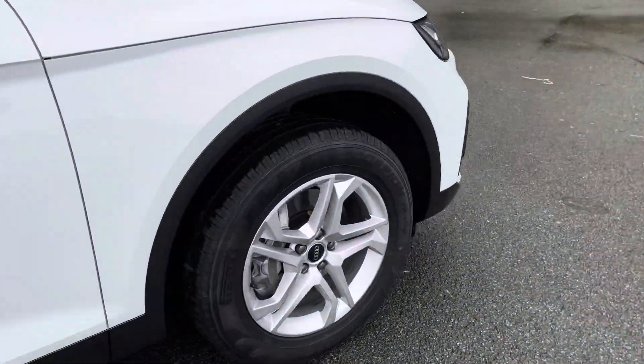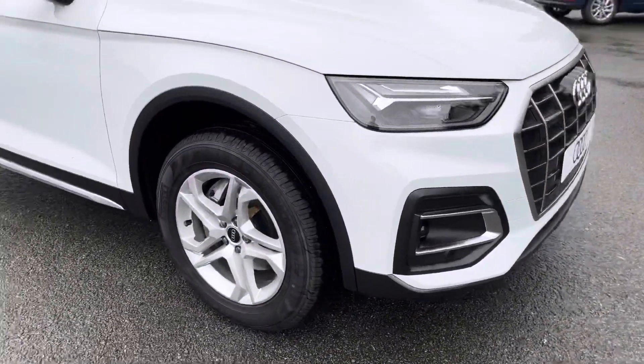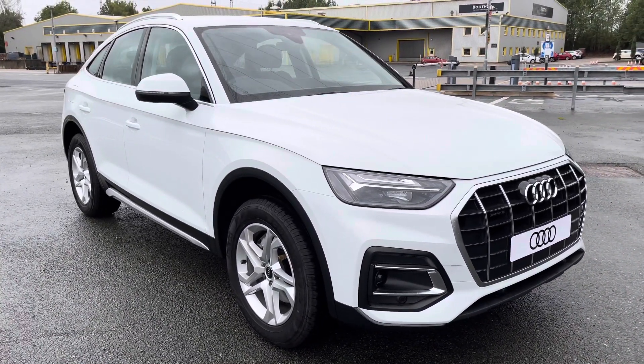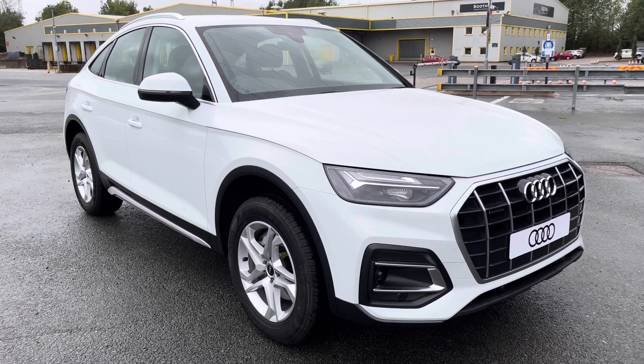This was a walk-around of the Audi Q5 Sportback Sport. If you'd like to arrange a viewing, test drive, or request a personalised finance quote, please contact us on 01772 911331. Thank you for watching.